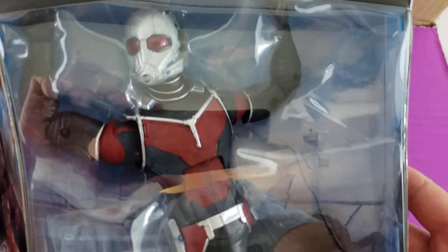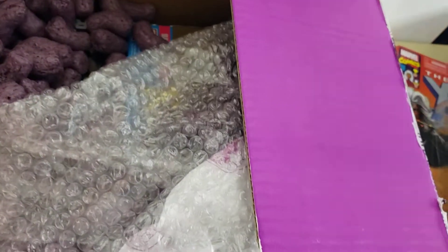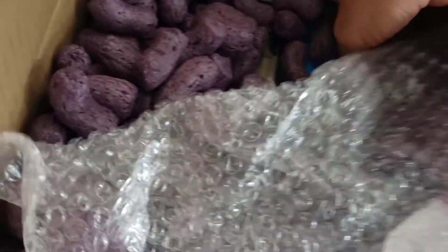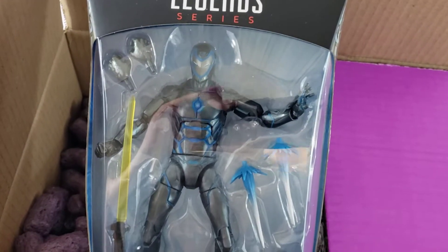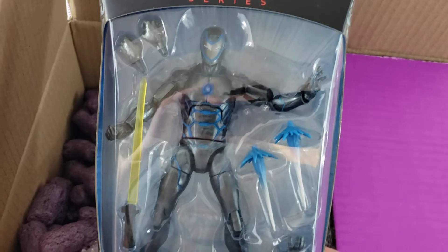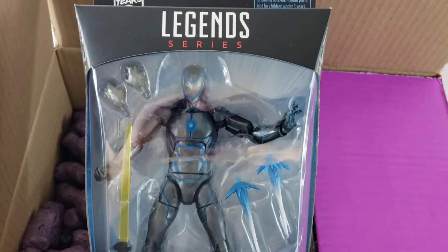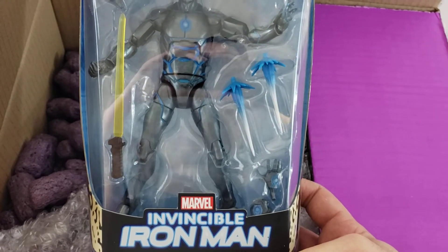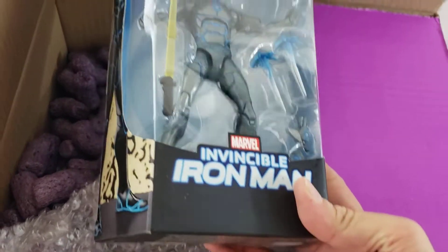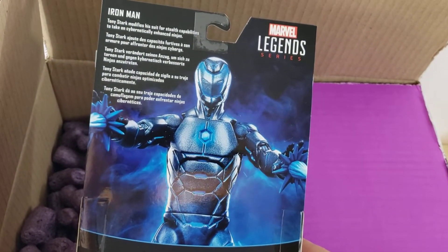Everywhere else it seems to always be $30. I'm curious to see the different paint apps compared to the Build-A-Figure version. I also got Invincible Iron Man — this one was $13.99, which is the cheapest I've seen, besides loose ones on eBay. Even loose eBay ones tend to go up to about $18, so $13.99 is not bad.